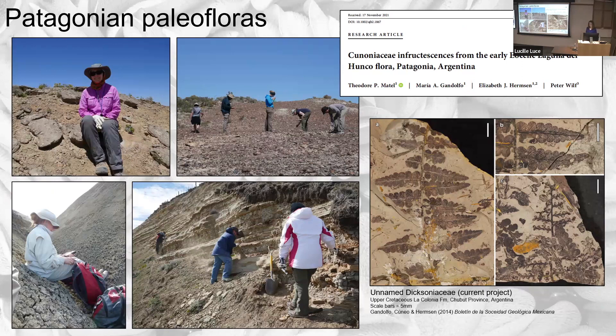I've done fieldwork in Patagonia a number of times. This photo is from our recent trip in December. I've also worked on a number of studies on these floras, primarily Laguna del Lunco, which is Eocene, and some Cretaceous material. Recently I worked on a paper with Teddy Mattel, who was an undergrad in Alejandra's lab and is now at the University of Michigan. We're also working on a report on fossil plants from the National Parks, sponsored by the Paleontological Society. Right now I'm working on fossils from the Cretaceous of Argentina.